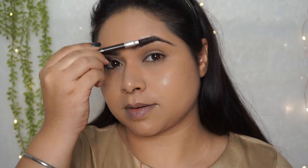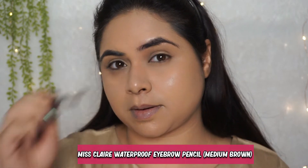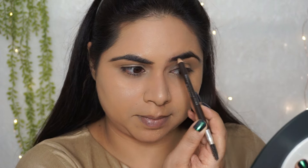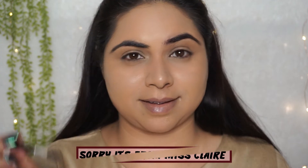First we are going to do eyebrows. With the help of a spoolie, I am combing down my hairs and filling the gaps. I do have thick eyebrows, so I just need to fill the gaps and I am done. This is a really good eyebrow pencil under Rs. 150 — I got it for Rs. 180. It is from Swiss Beauty in shade brown. Link will be in the description.